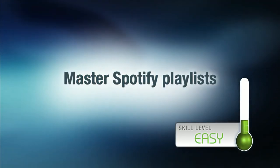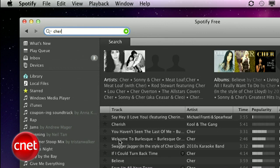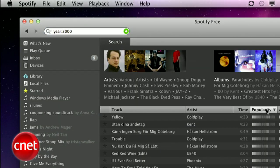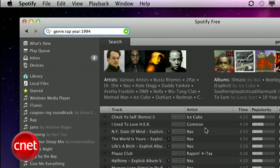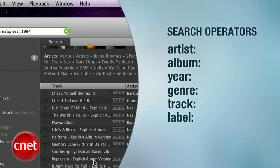I'm Sharon Vaknin for CNET.com, and today I'm going to make you a Spotify Playlist Master. First, let's talk about the best ways to discover new music for your playlist, starting with Spotify's built-in tools. The search bar is actually a lot smarter than you think. Instead of just entering the name of an artist or a song title, use search operators. For example, you can search 'year:1970-1980' and get a list of popular songs from that decade, or search 'year:2000' for a flashback from the new millennium. You can also search 'genre:rap year:1994' to find rap music from that year. This is the full list of search operators, so you can mix and match to find new or old songs for your playlists.